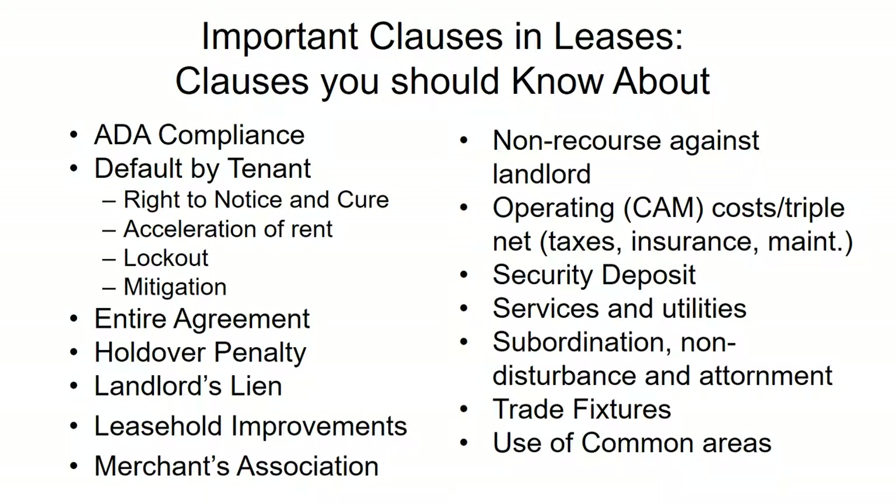Trade fixtures: generally in a commercial lease, any trade fixtures installed by the tenant can be taken by the tenant when they leave. If you intend to take something of particular value — like an x-ray machine that will be attached to the premises — it is always a good idea to spell out in the lease that it is a trade fixture belonging to the tenant. Otherwise, fixtures attached to the premises become property of the landlord. For example, cabinets and cupboards added during renovation will become the landlord's property when your lease ends.